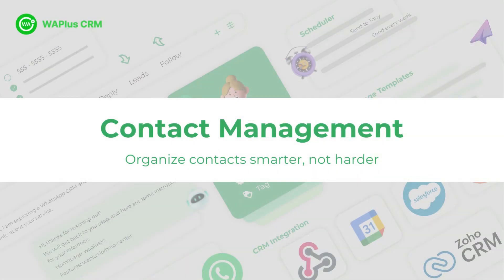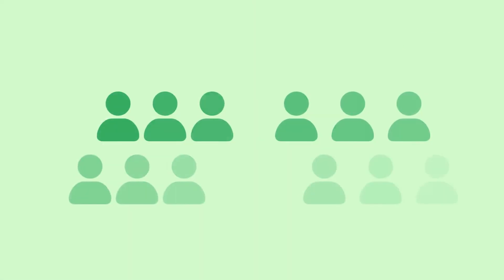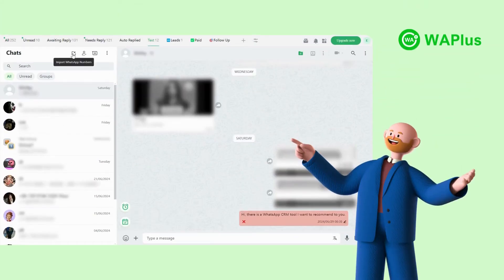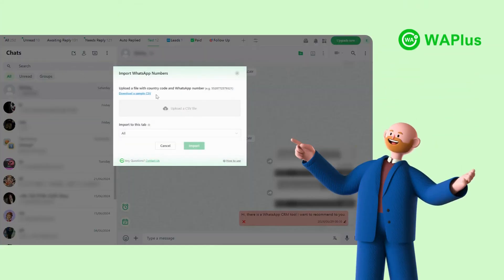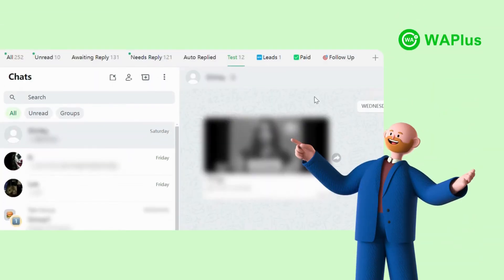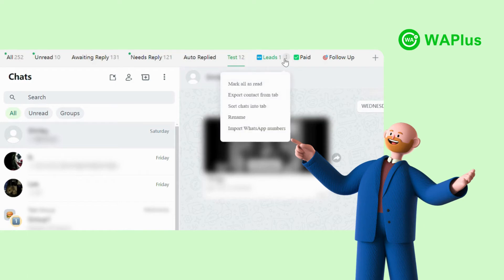Let's see how to efficiently manage your contacts with WA+. If you've got bulk WhatsApp contacts, WA+ enables you to import them with defined templates with just a few clicks. Then you can organize contacts and conversations with custom tabs. Exporting contacts is also effortless with one click.